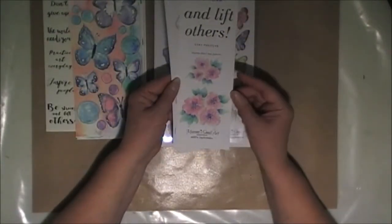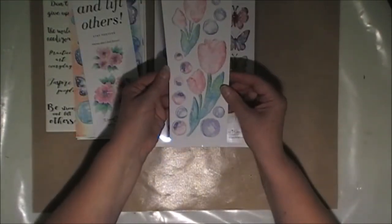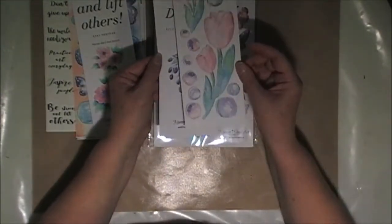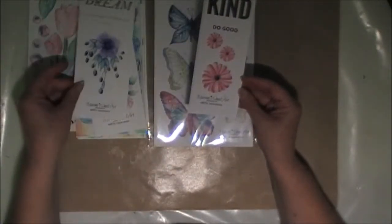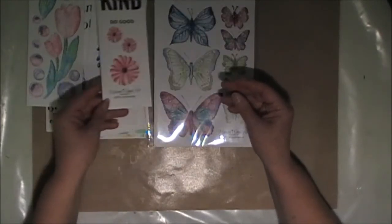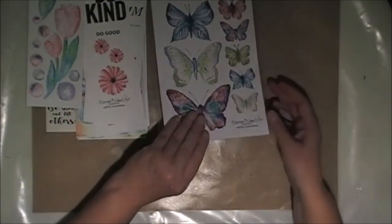We have some more pink flowers in this one. Oh, the tulips are gorgeous — some beautiful tulips. And a lovely purple flower. And some more flowers and some more sentiments that we can use as well.